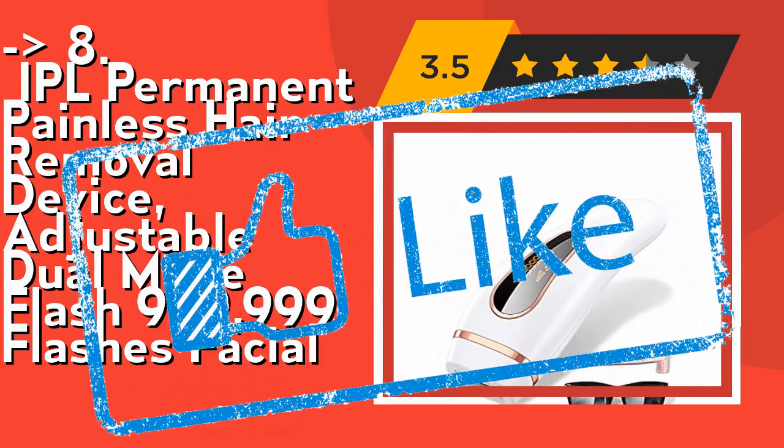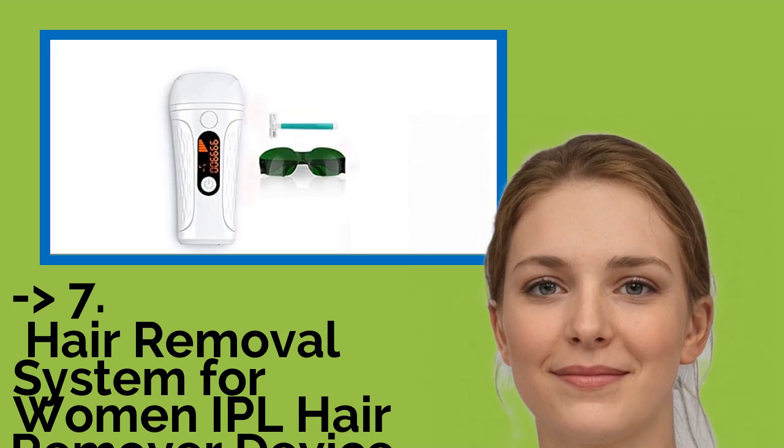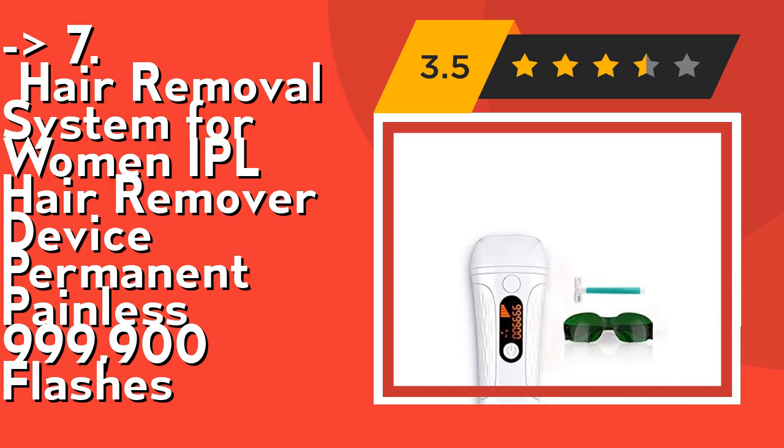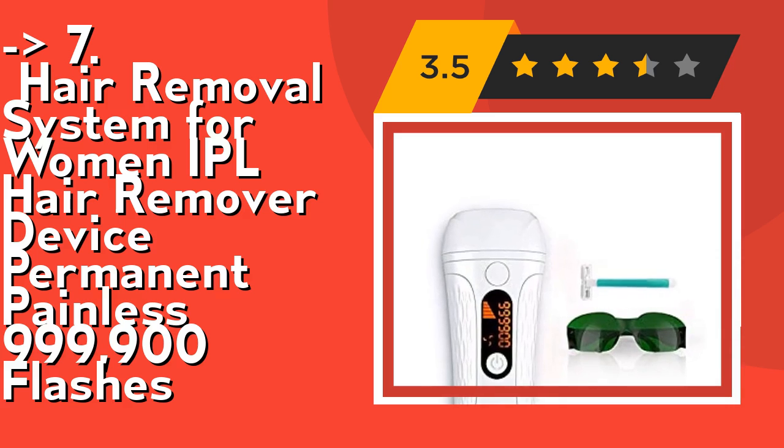The 7th product is a hair removal system for women — an IPL hair remover device, permanent and painless, with 999,900 flashes. It uses clinically proven IPL strong pulse light technology, the same used by professional dermatologists and beauty salons.